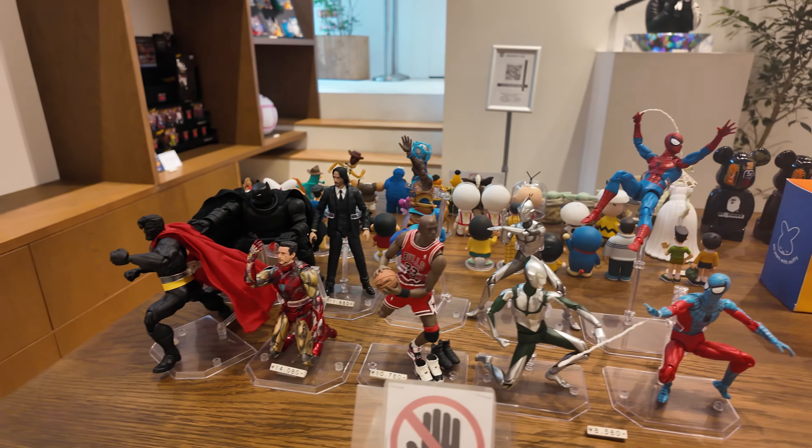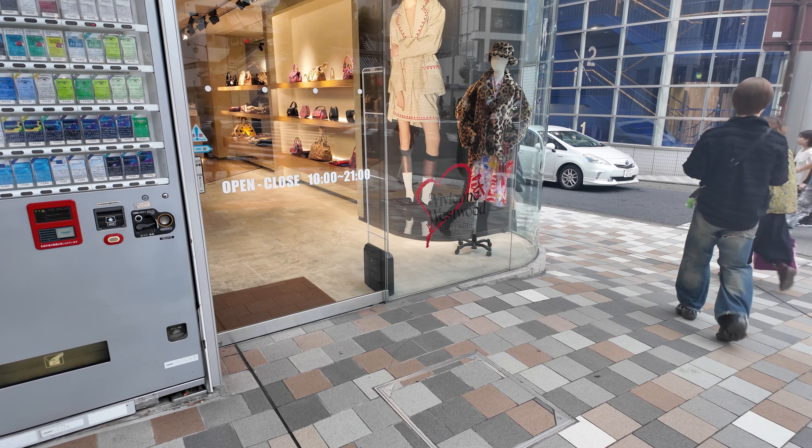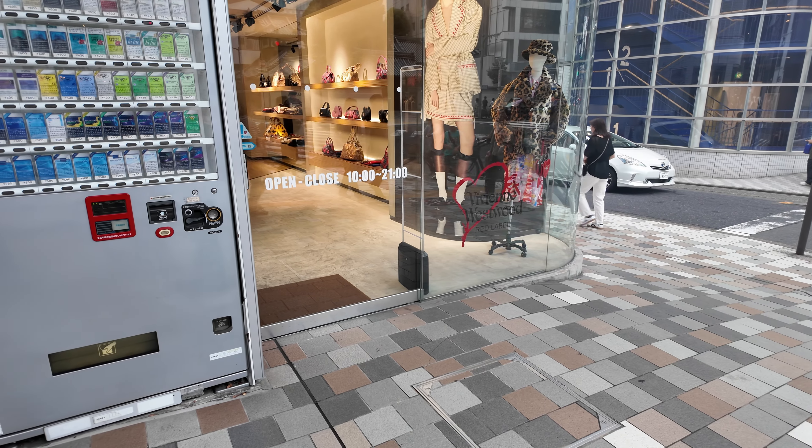That's what they have in Medicom Toy Store. And pumunta lang tayo dito sa store dito sa likod ko - Vivienne Westwood - kasi may nag-order sa atin ng accessory. Bali, meron silang mga apparels, bags, and even accessories sa loob. So mamaya i-unveil ko na lang. So next natin is Bape.